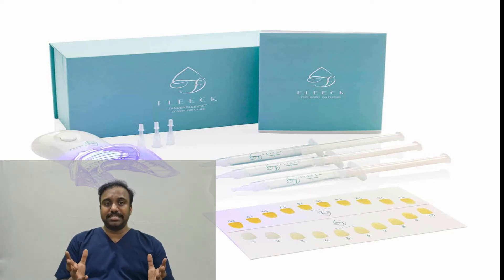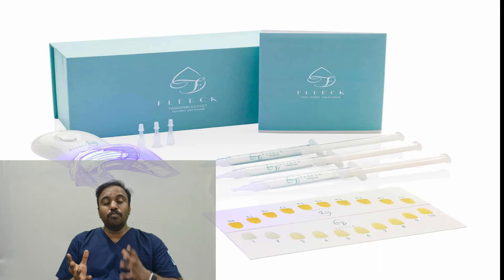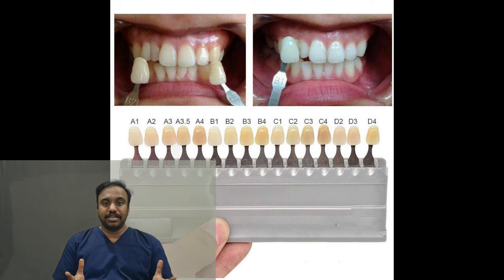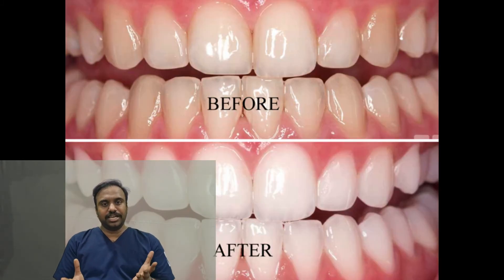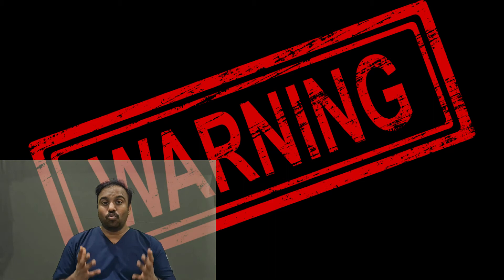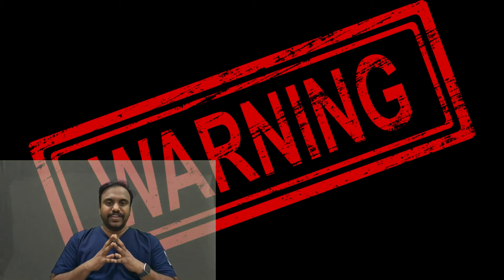Dental whitening is done by a specific chemical known as peroxide. The concentration of this peroxide determines how quickly and how brightly your teeth will whiten. Just like our skin tone, your teeth also have different shades naturally. To increase the shade from a dull shade to a brighter shade, we perform this whitening procedure.